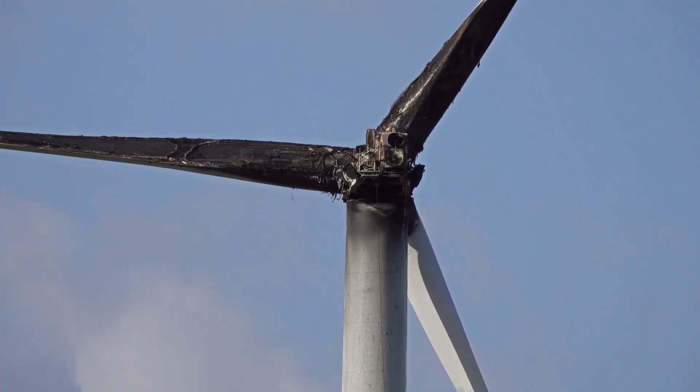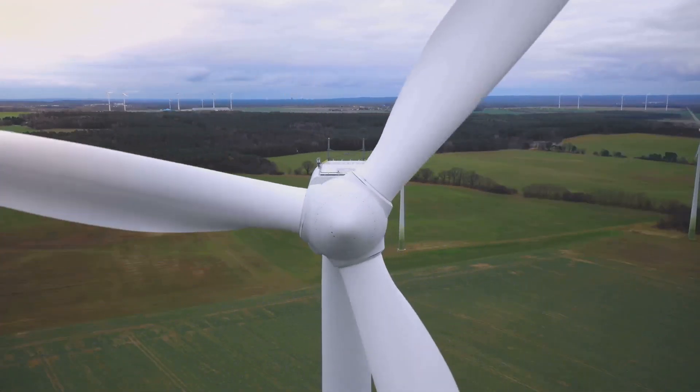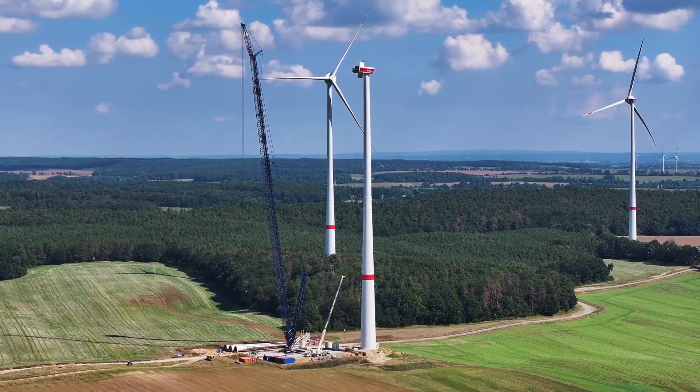When wind turbines get old, we need to recycle them. While turbines are recyclable to an extent, their large fiberglass blades are difficult to recycle and often end up in landfills.